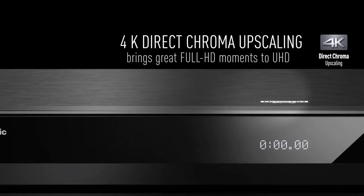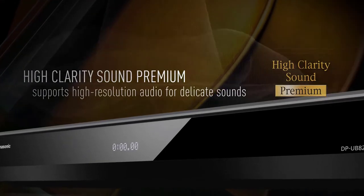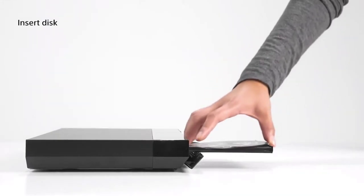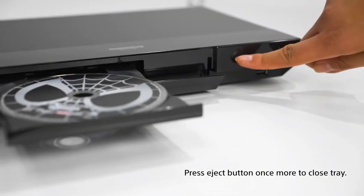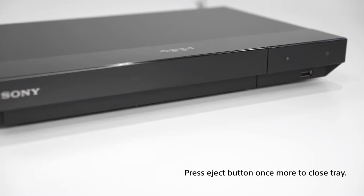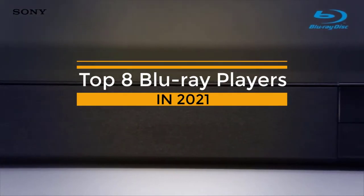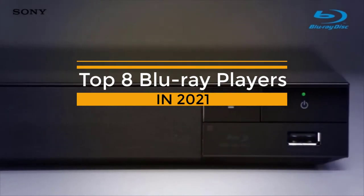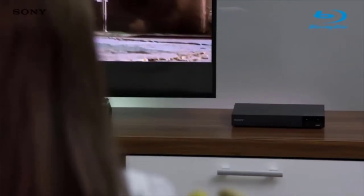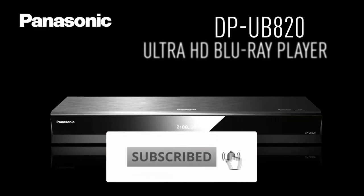Welcome guys to another amazing video. The best Blu-ray players have so much to offer: high quality video when it comes to 4K and HDR, epic visuals and even better audio. All Blu-ray players are backward compatible, so don't throw all your DVDs away and instead enjoy an upscaled version of them. In this video, I will be showing you some of the best Blu-ray players. For more information about the price, make sure to check out the link in the description. If you're new to this channel, like, comment and subscribe.